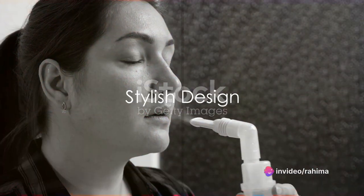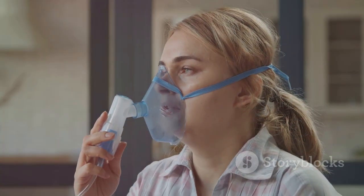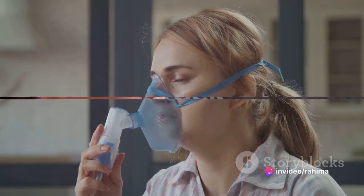But the Hulami Portable Auto Nebulizer Machine isn't just about functionality. It also boasts a sleek, modern design in a sophisticated grey colour. This device is as stylish as it is practical, proving that medical equipment doesn't have to be drab or boring.